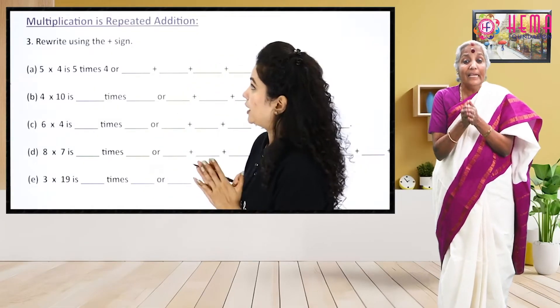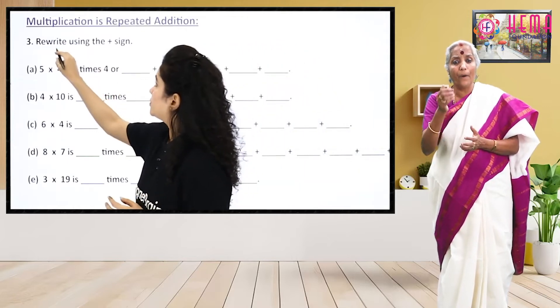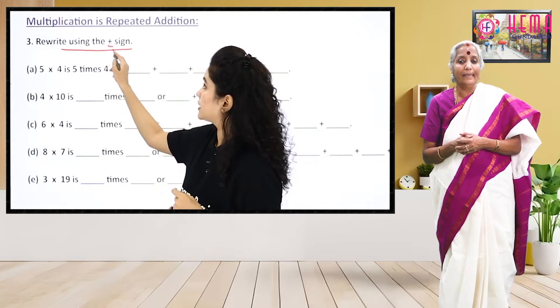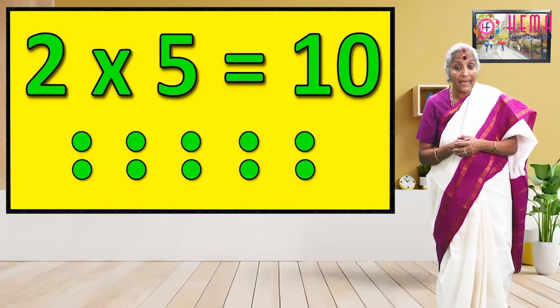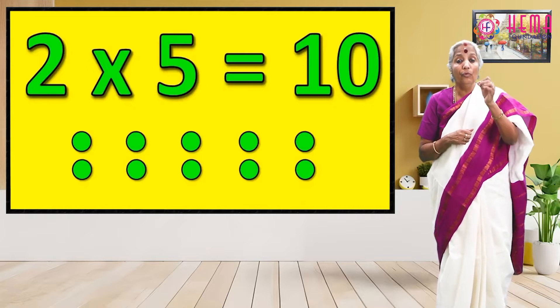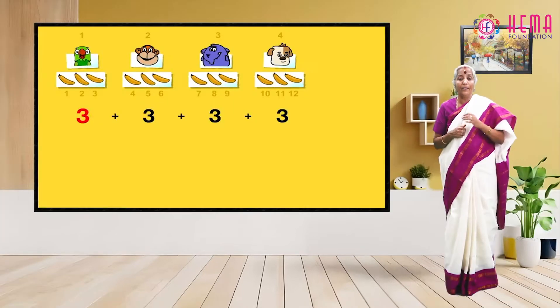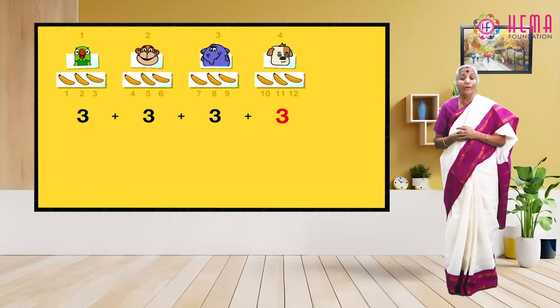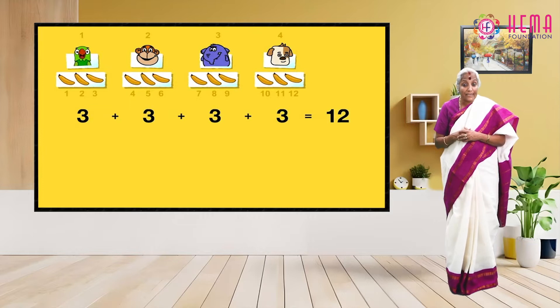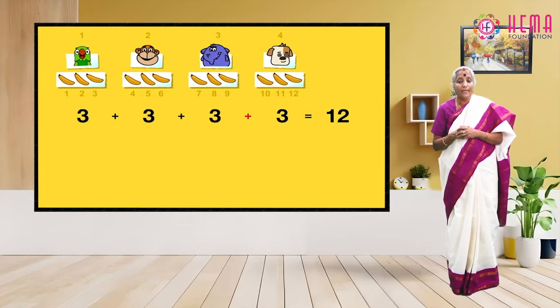How Many Times deals with the important concept of multiplication and repeated addition. It teaches kids timetables of 2, 5, 10, etc. It also throws light on the link between addition and multiplication, and deals with the conceptual understanding of multiplication.